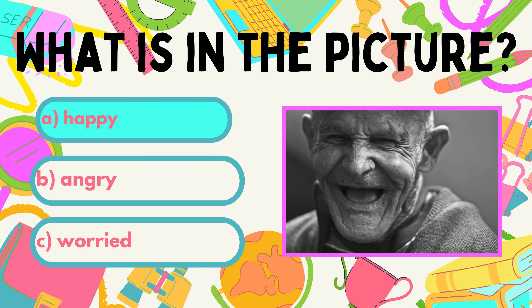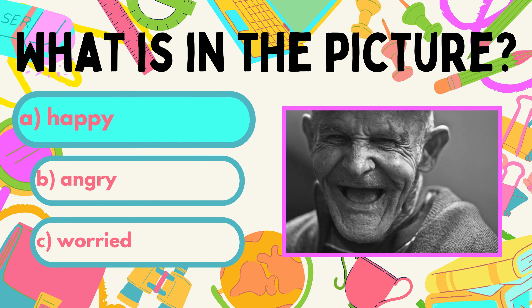What makes you feel happy, Simona? Remember, if you need more time to think which answer is correct, you can always stop this video.